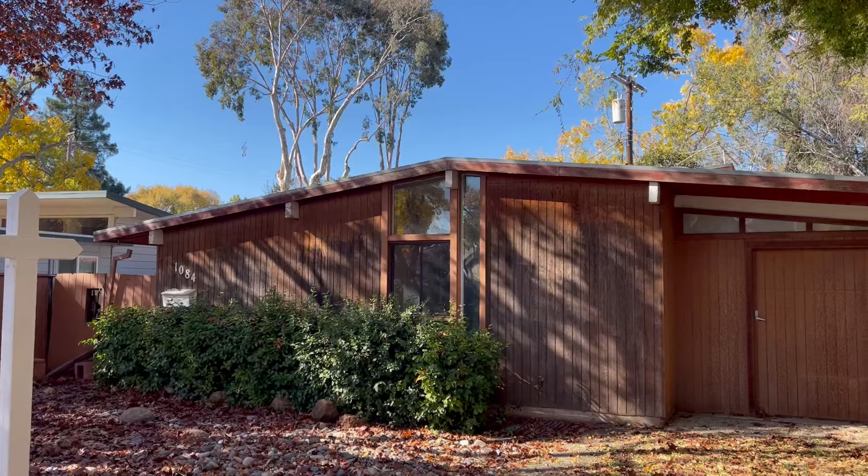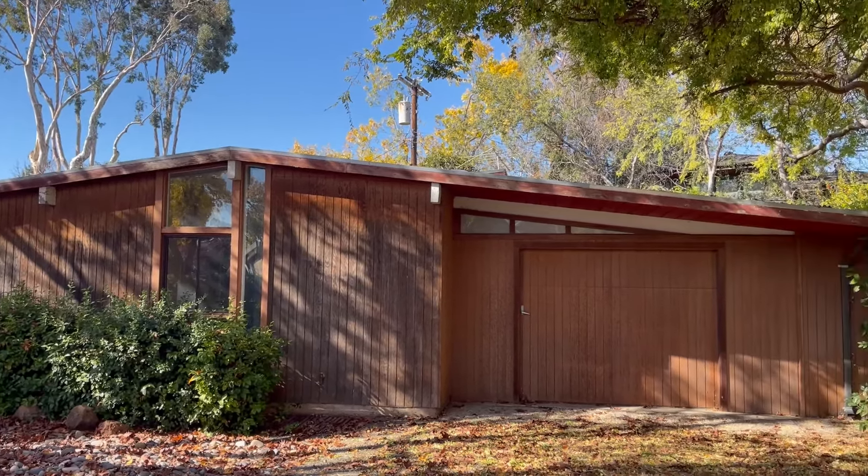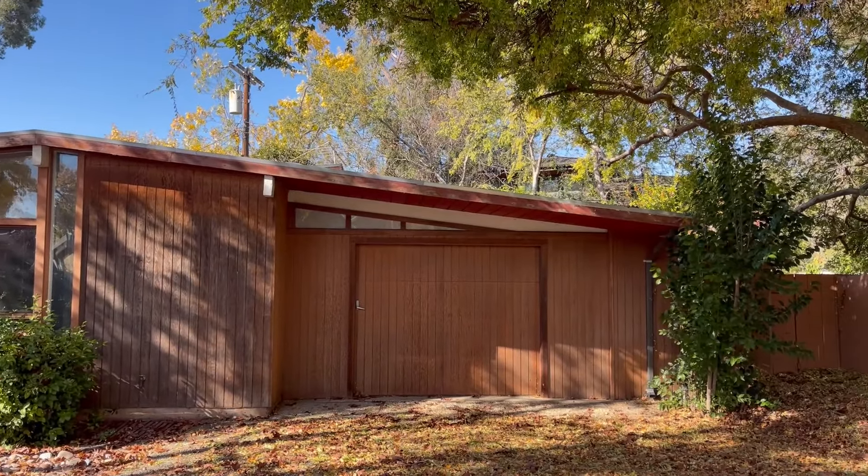The Moffitt Circle house originally was a three-bedroom, one-bathroom home. These were early in the Eichler plan communities, so they were not courtyard models and they were not atrium models — this one just had a carport, which is similar to the other counterparts on Moffitt Circle.